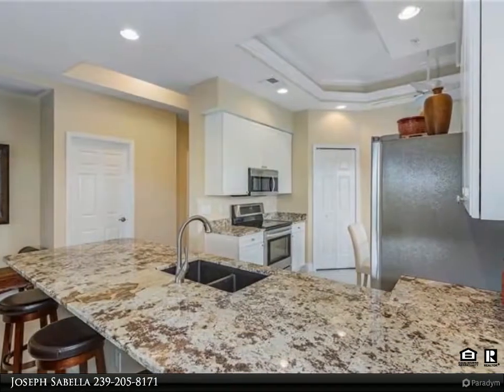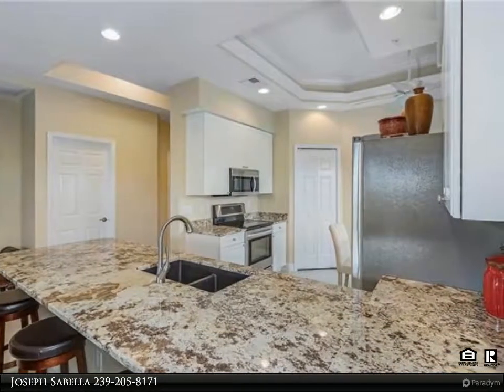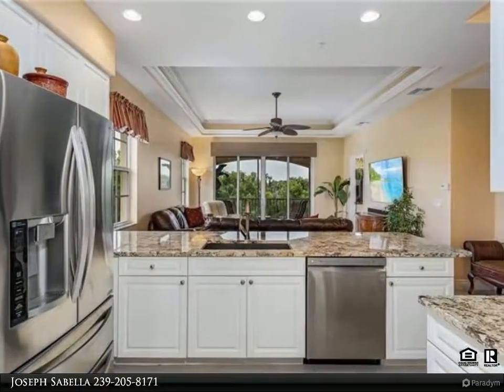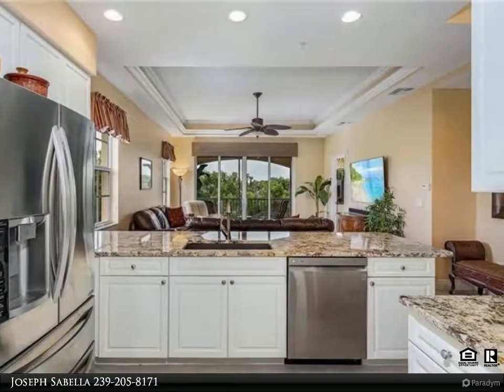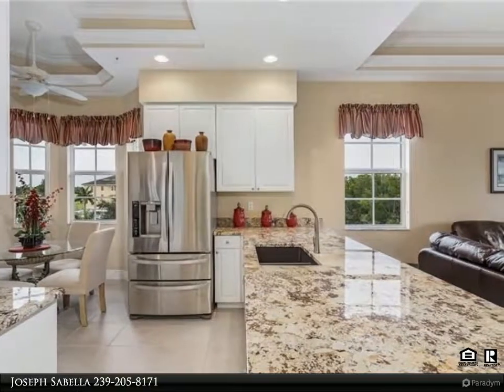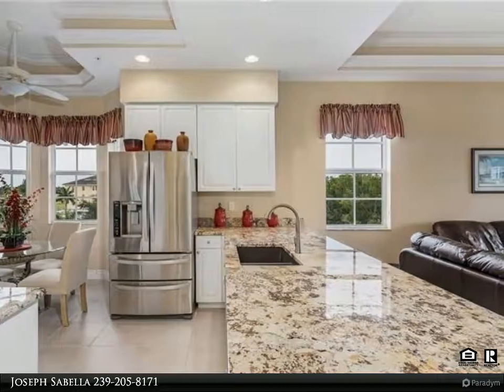Enjoy amazing views from the private penthouse screened-in lanai overlooking your sailboat access canal. Featuring an open great room floor plan, this three-bedroom, two-bath unit features many options, including tray ceilings with crown molding and an open and spacious kitchen with pantry and all stainless steel appliances included.